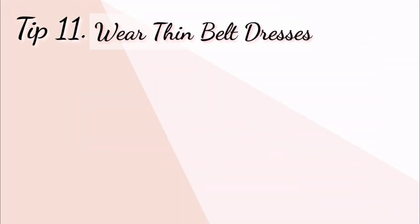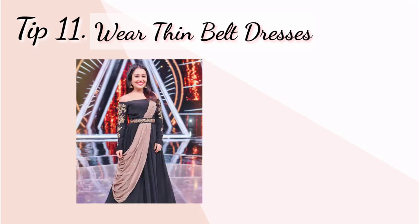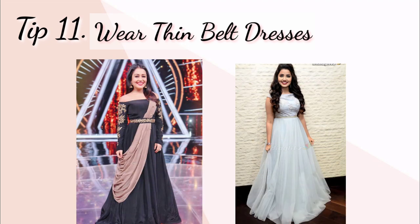Tip number eleven: wear thin belt dresses. Aap chahen to is type ke thin belt wali dresses bhi pahan sakte hain. Is type ki dresses bhi aapko lamba dikhne mein help karti hain.